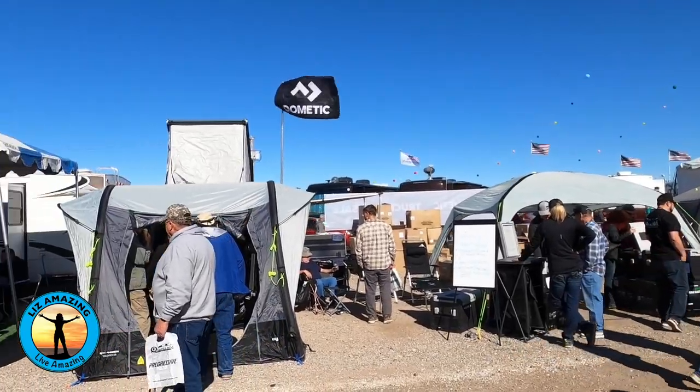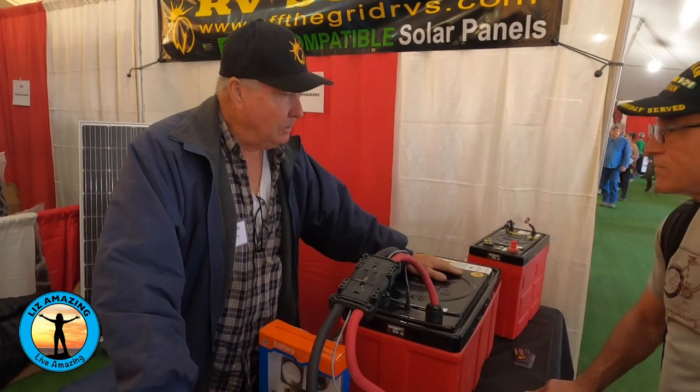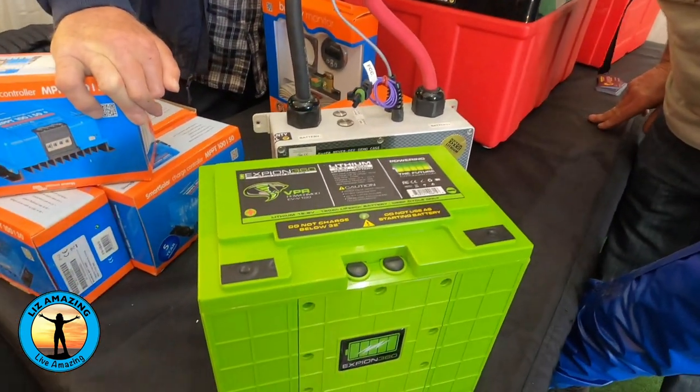The nine-day show features over 200 vendors. Paul and I saw a lot of interesting products, gadgets and gear. Here are some of our favorites, with the links listed in the description.